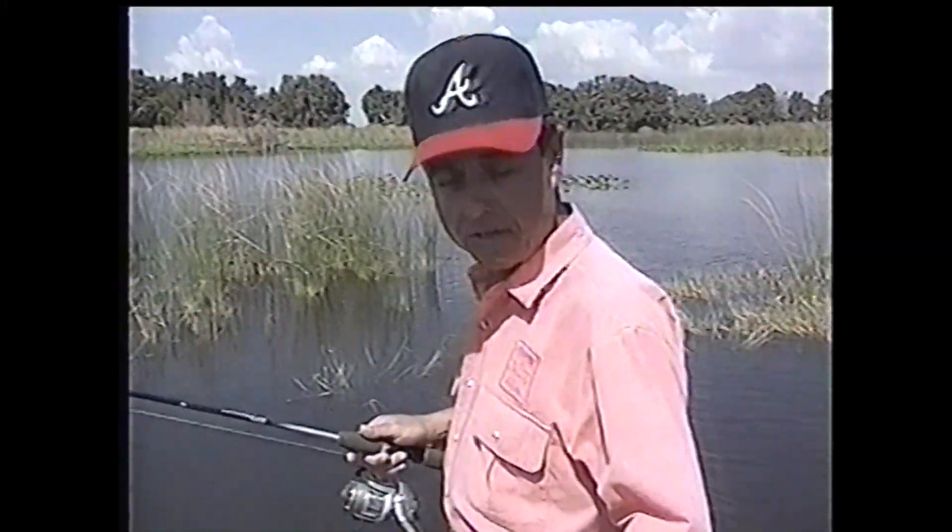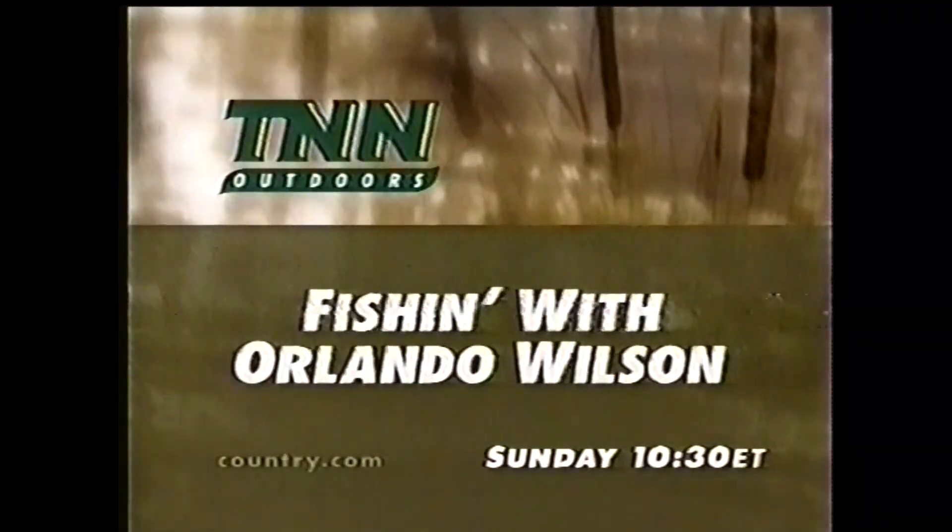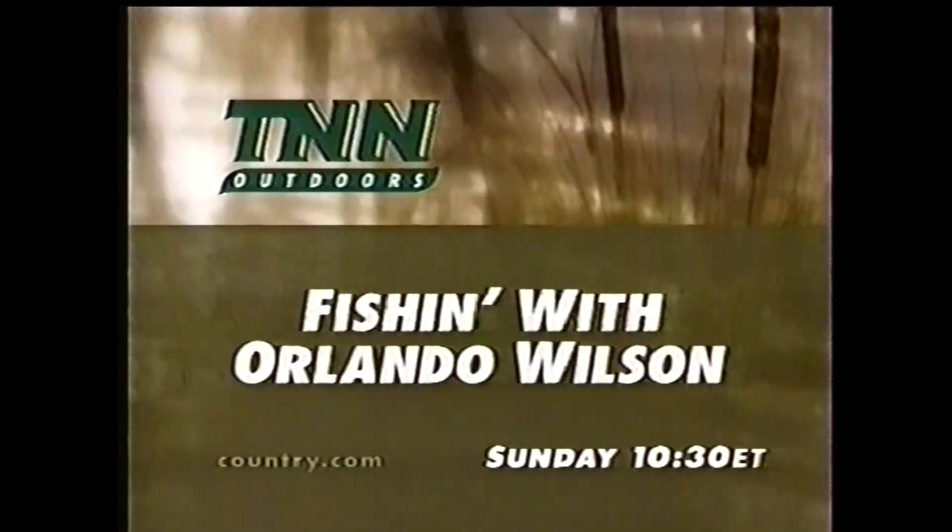We've got great destinations, helpful fishing tips, and expert advice. It's all right here on TNN Outdoors. Catch Fishing with Orlando Wilson, Sunday at 10:30 Eastern, here on the Home of the Experts.